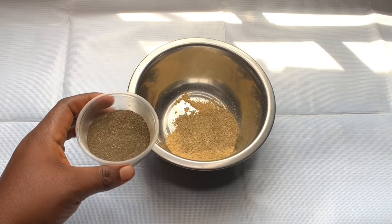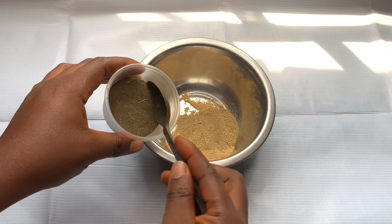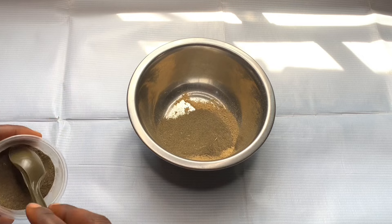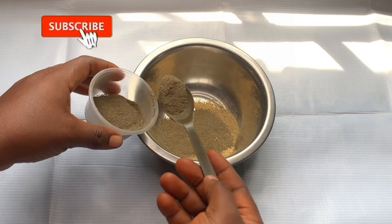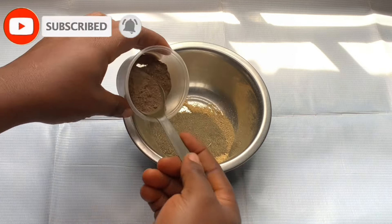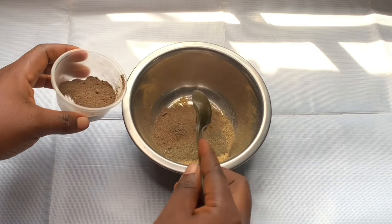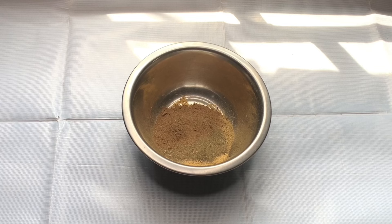My third ingredient is neem powder. Neem powder promotes hair growth, prevents hair fall, conditions your scalp, and even treats and controls dandruff. It also helps prevent itchy scalp — so if you're experiencing itchy scalp, just know that the neem powder is going to help stop itchy scalp and scalp irritation.